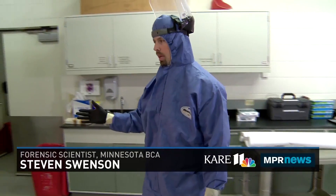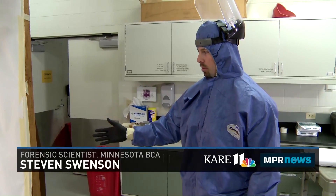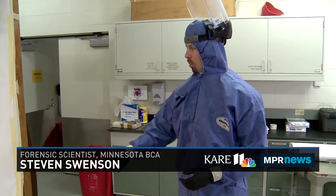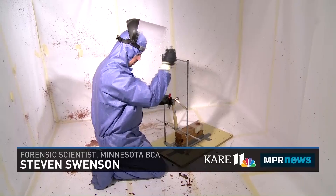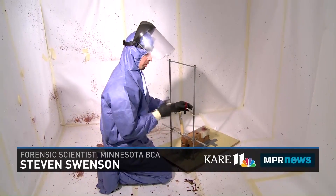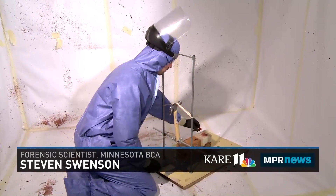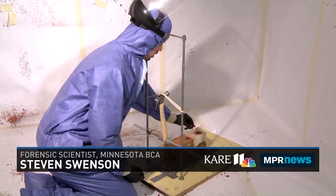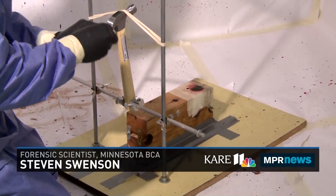What we have here is an eight by eight room that we use for training and for different experiments. There's a hammer apparatus set up where I'm going to pour some blood onto the wood block, then pull the hammer back and release it, which will impact the blood and show what an impact spatter or impact pattern would look like. I'm using human blood — actually my own blood — and just a very small amount will spatter quite a lot.